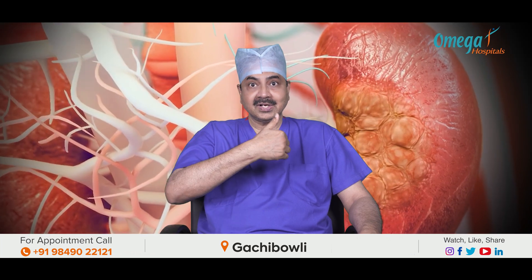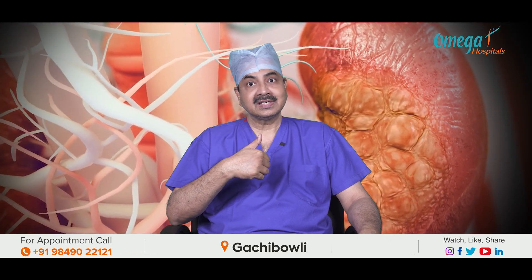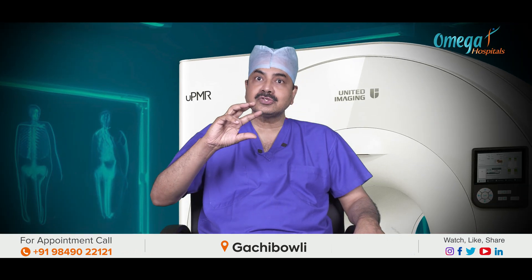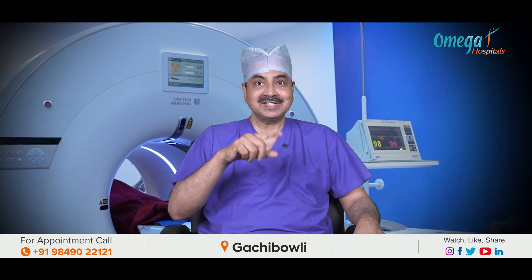However, PET scan is not very accurate for imaging of the brain, head and neck, or retroperitoneal structures like the pancreas and kidneys, pelvic structures like the prostate, urinary bladder, and uterus, and also extremity tumours. In these cases, MRI is far superior to PET-CT scan.